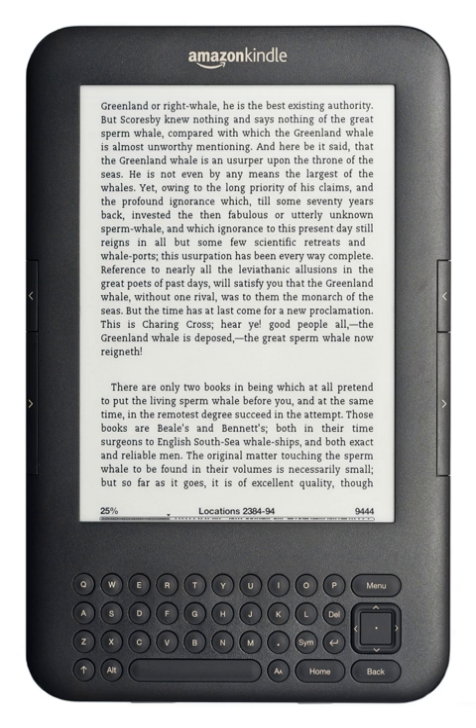In 1992, Sony launched the Data Discman, an electronic book reader that could read e-books that were stored on CDs. One of the electronic publications that could be played on the Data Discman was called the Library of the Future. Early e-books were generally written for specialty areas and a limited audience, meant to be read only by small and devoted interest groups. The scope of the subject matter included technical manuals for hardware, manufacturing techniques, and other subjects. In the 1990s, the general availability of the Internet made transferring electronic files much easier, including e-books.